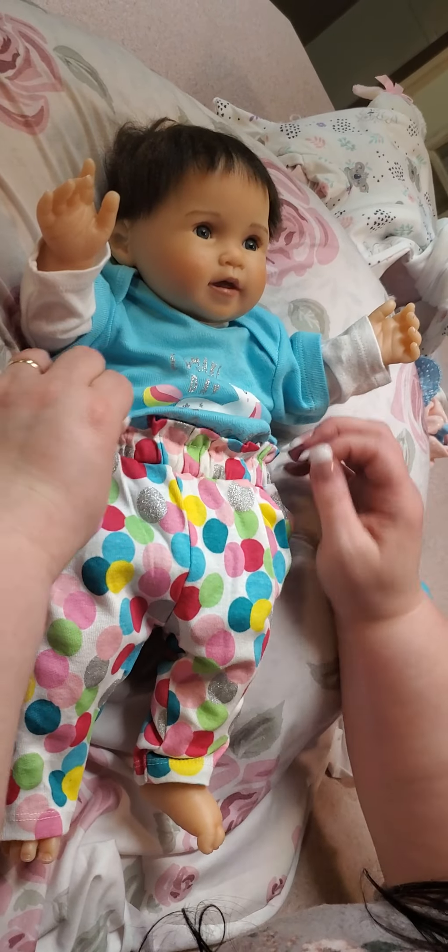Now we're going to put on her socks. These socks might be a little big — I think they're zero to three. They're about the only thing I have. I've got to go shopping for some smaller socks, but they're just not easy to find. That's my dilemma on socks, guys, but they seem to fit her okay for now.